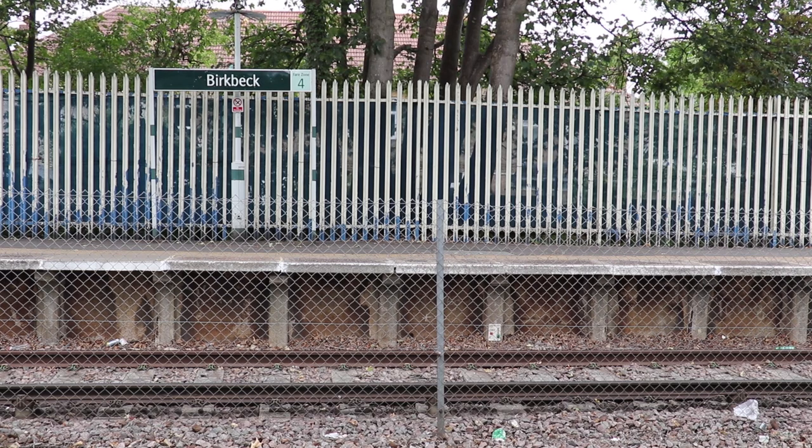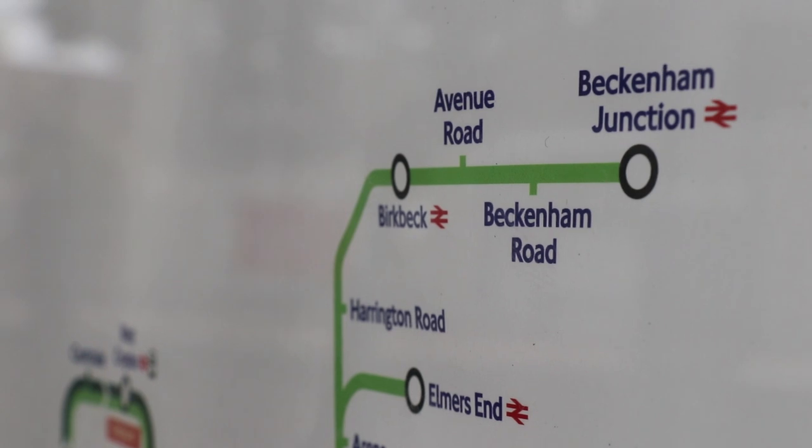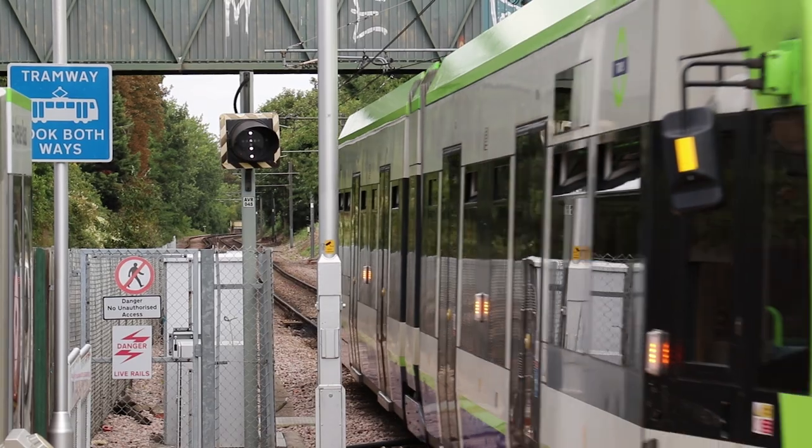We're at Birkbeck tram stop and National Rail stop. Birkbeck is actually one of London's least used stations — it's in the bottom 10, depending on how you want to look at it. But it's not where we're going today. We're going one stop along the line that way to continue our series of the least used tube stations in London. And today we do the least used tram stop, which is Avenue Road.